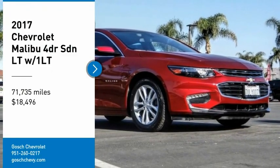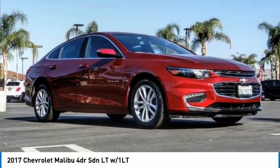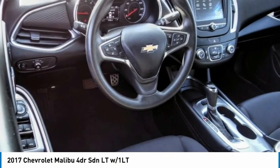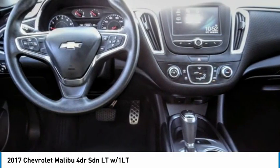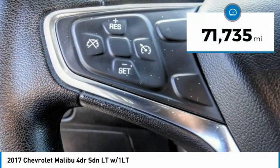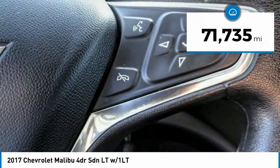We are pleased to show you the 2017 Malibu. A combination of performance and fuel economy, the Malibu is a great commuting car and is priced below $20,000. This vehicle has less than 75,000 miles.